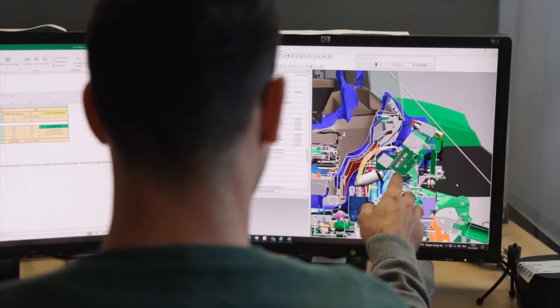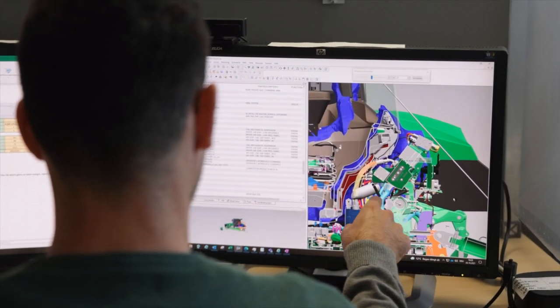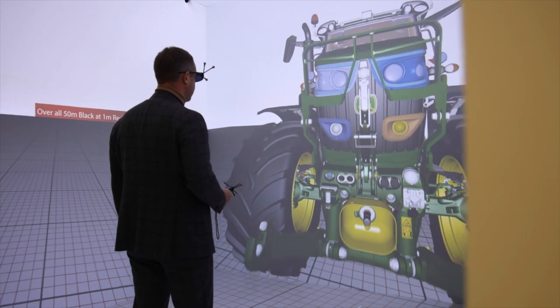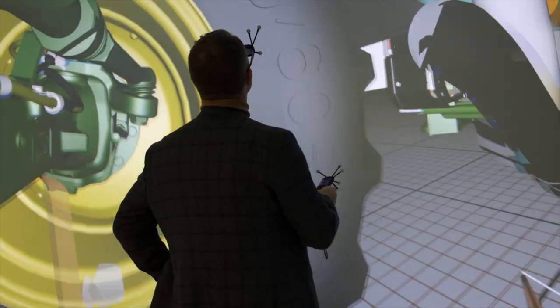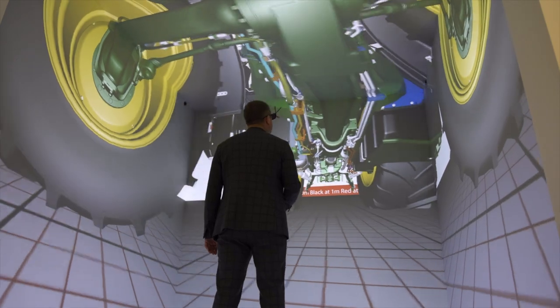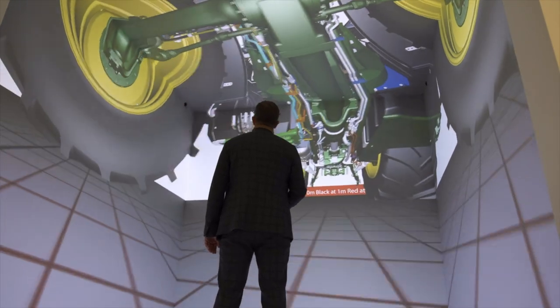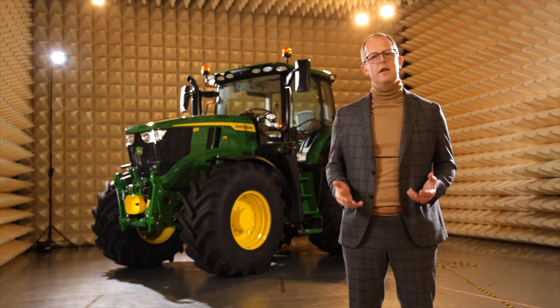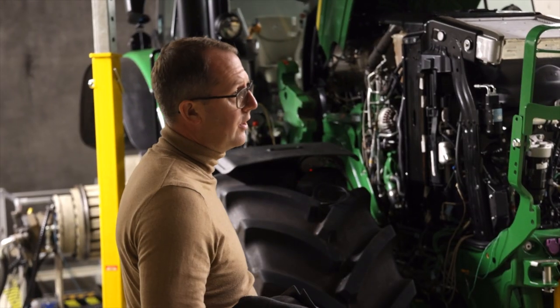Our solution was to make targeted changes in the engine and drivetrain, based on a deep understanding of customer usage data. We also added intelligent power management to the hydraulic system, or IPM, which gives you an additional 40 horsepower for hydraulic applications, on top of what we deliver for transport and PTO. In the field, it allows you to get additional power for pumps, fans, and even the most power-hungry hydraulic applications.